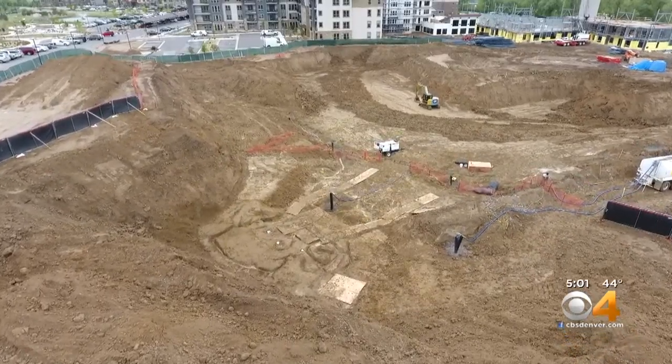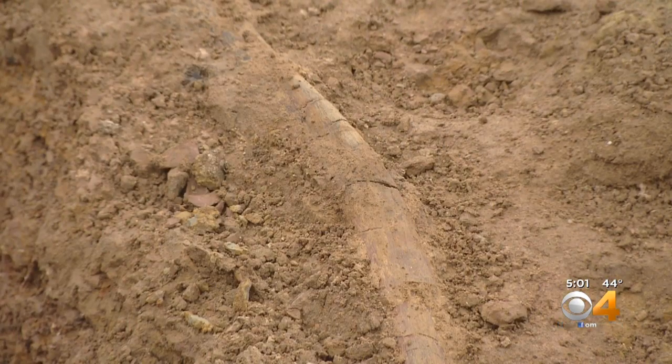To hear that there's actually, you know, a dinosaur in our backyard — it's really great. The land before time is closer than you think.